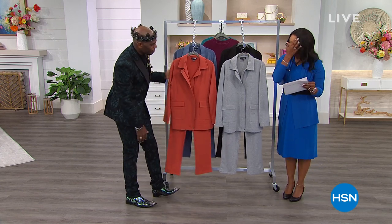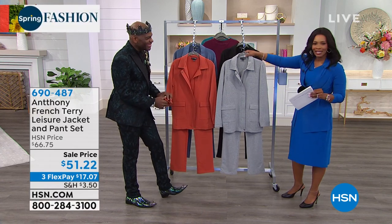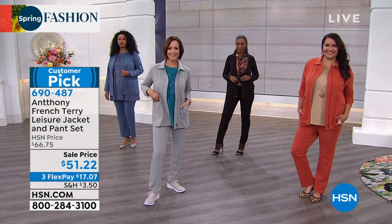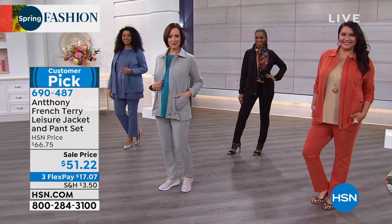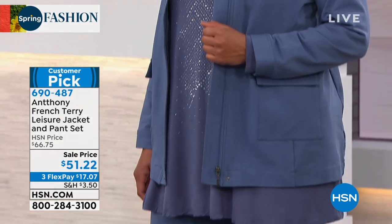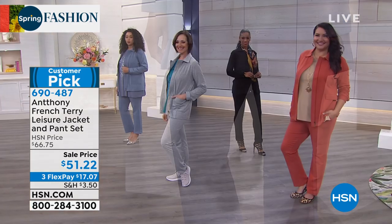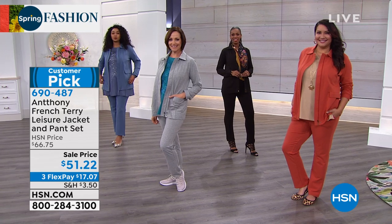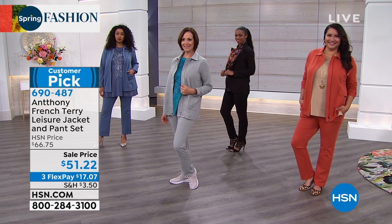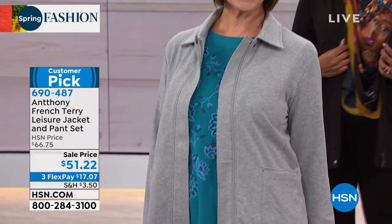Let's talk leisure. Leisure does not mean sloppy — leisure means a little bit more casual, but I still have to show off my style. So Anthony says, how about a little French terry? How about the jacket and the matching pant? Then you can style it however your lifestyle tells you to. We've got it in average and petite lengths, extra small to 3X. If you like the tops the girls are wearing underneath, those are all Anthony as well. This is a sale price with FlexPay. Natural fibers — that's where we start.